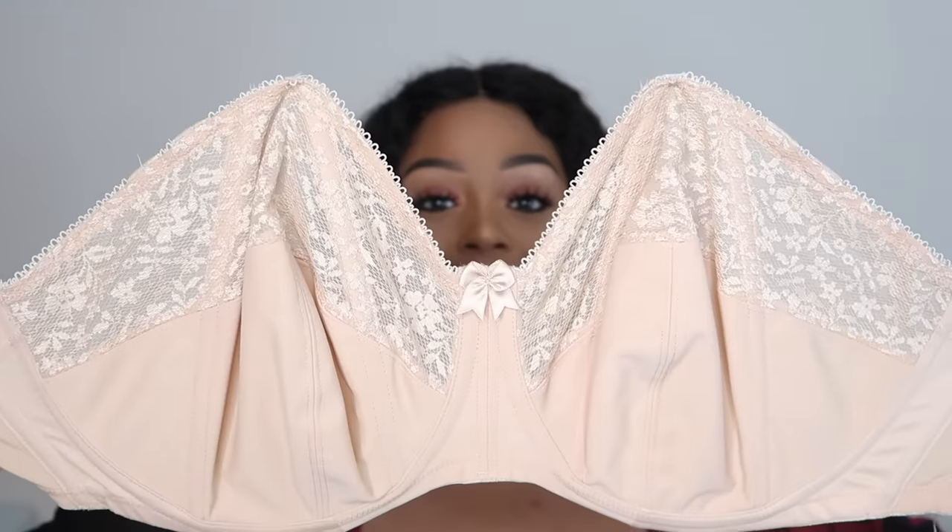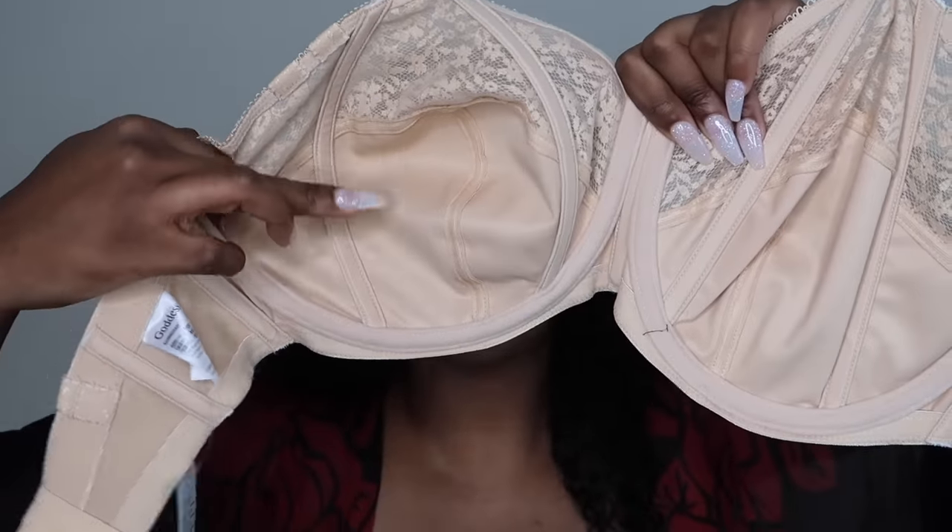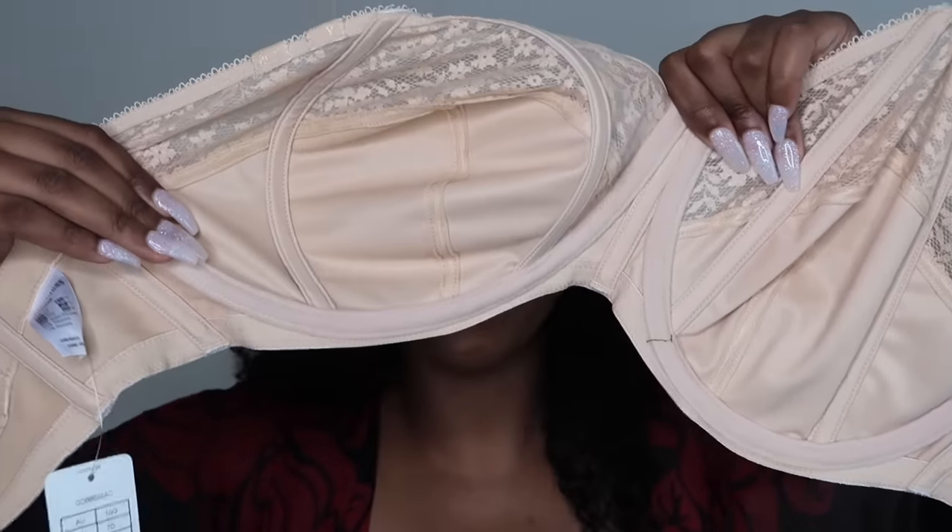Sometimes when the bra doesn't have the sticky material it actually holds on better, because when you sweat the sticky material slips anyway. I wanted a corset-type bone structure bra — but these tatas were literally like gunshots in this one. When I tried it on though it was actually okay. I really wish I'd gotten a bigger size. It's pointed at first when you put it on, then it expands out so your nipple and everything fits into the cup. I'm 110% going to exchange it for a bigger size.